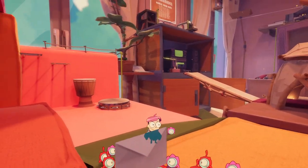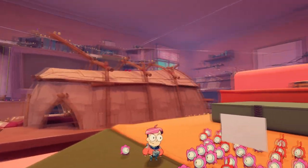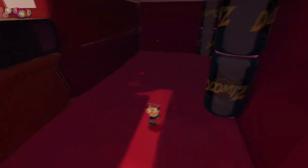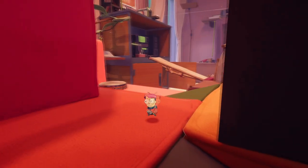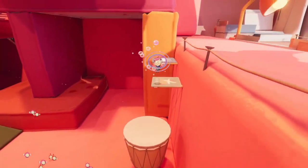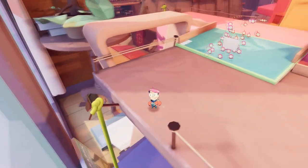Hello everyone, welcome back to a new episode of Tinykin. Last time we left off we got started on our adventure, running around collecting a ton of everything — pollen, items, all that jazz — and we're going to continue doing more of that today. So let's run around here and see what all we can get into.